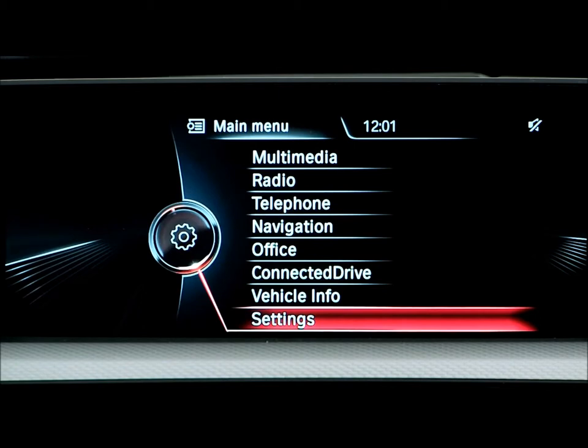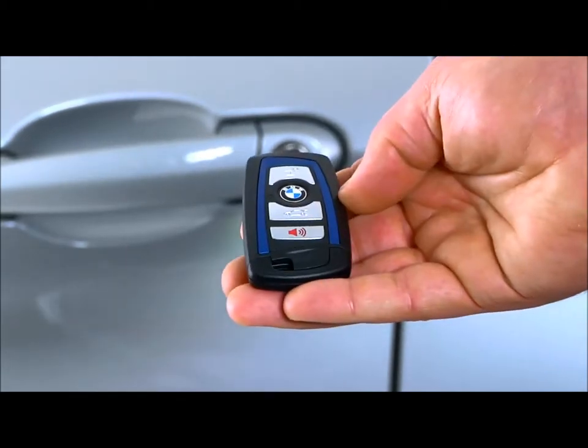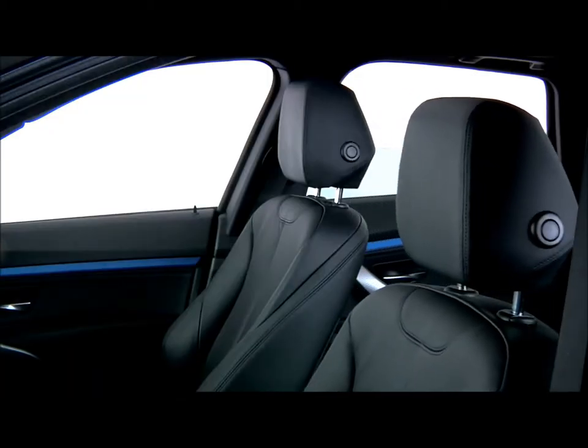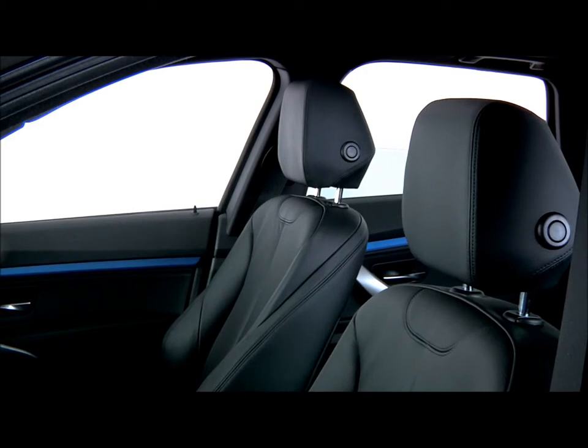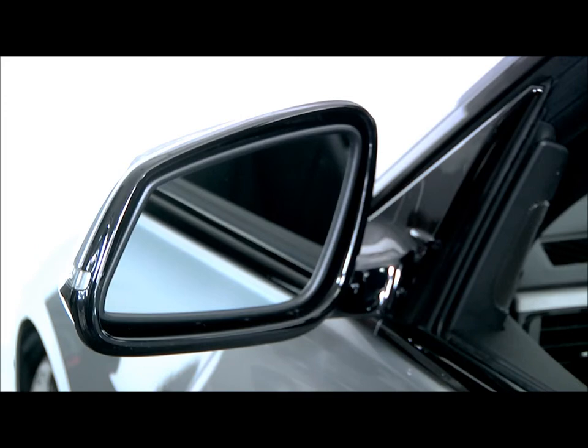Now, the seat and exterior mirror positions will be stored in the key fob when it is used to lock the car. The next time that key fob is used to unlock the vehicle, the seat and exterior mirrors will automatically return to their set position, even if they have been changed by another driver using a different key fob in the meantime.